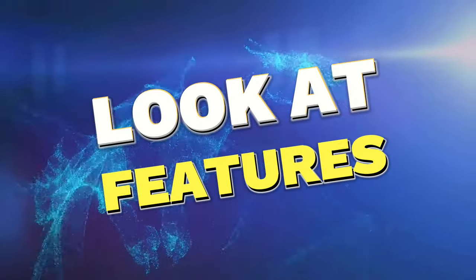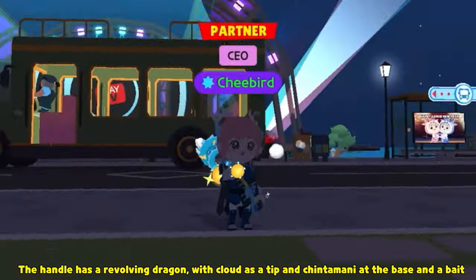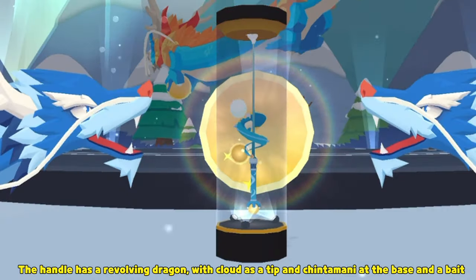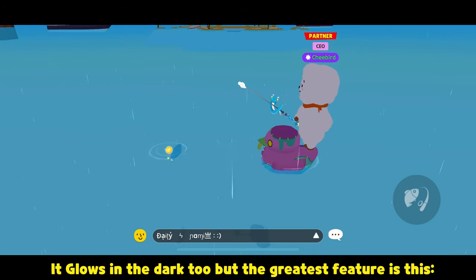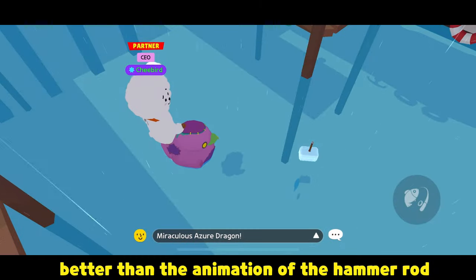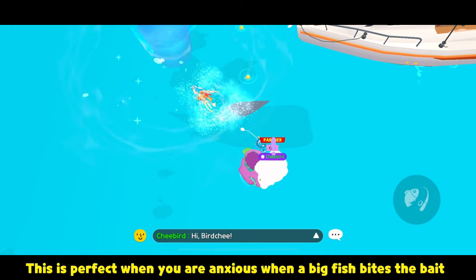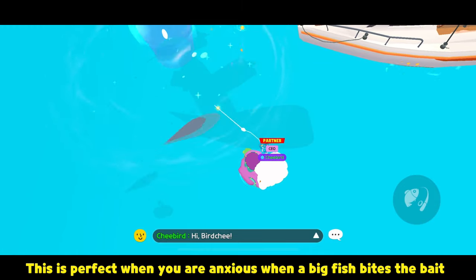Let's look at the features. The handle has a revolving dragon with cloud as a tip and Chintamani at the base and a bait. It glows in the dark, but the greatest feature is the dragon animation when the fish bites — better than the animation of the hammer rod. This is perfect when you are anxious when a big fish bites the bait.